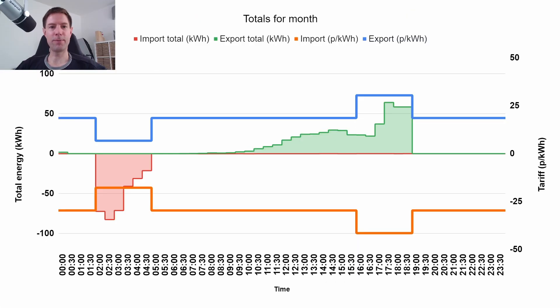This is the half-hourly plot for the totals of July. We've got import on the negative axis and export on the positive axis. You can see here where we're charging the battery, heating the hot water, and filling the EV overnight during the Octopus Flux off-peak period, shown by this orange import tariff line. The blue line is the export tariff. We were force-exporting — I dropped it back from about two hours to about one and a half hours halfway through the month, which is why there's this weird little step here.